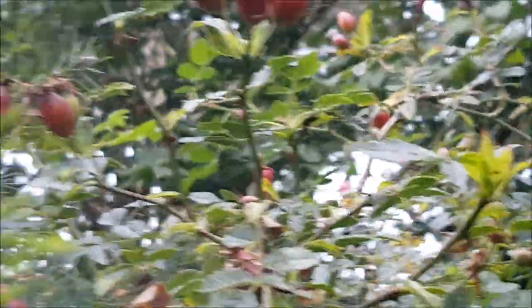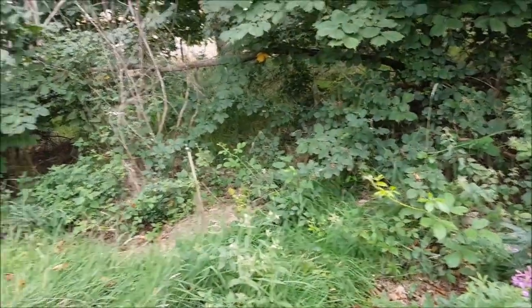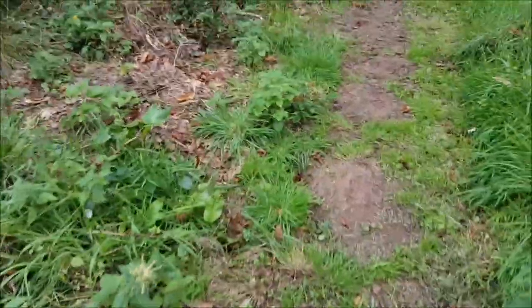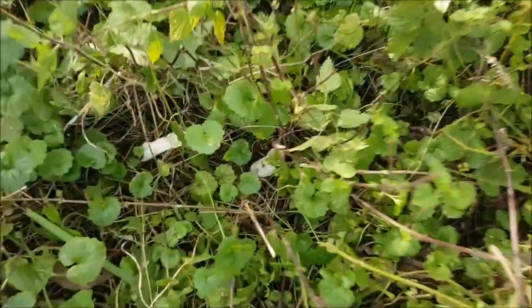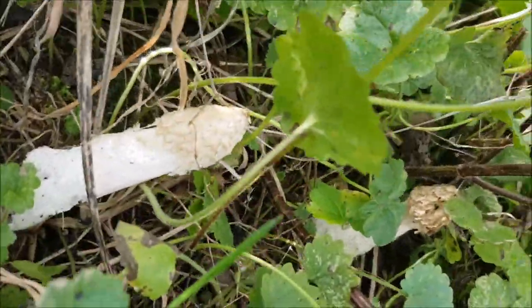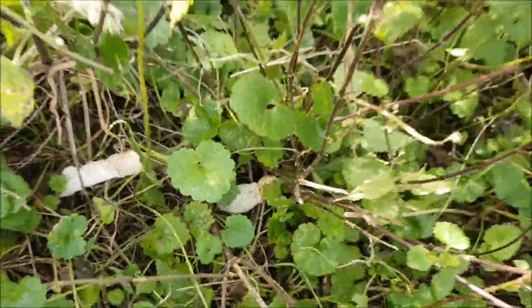Rose hips. You can smell something like dead — a dead smell. There was stinkhorn here last week. So it could be then. Where are you? It's the only one I know the name of. Well, there's Phallus impudicus, I think.